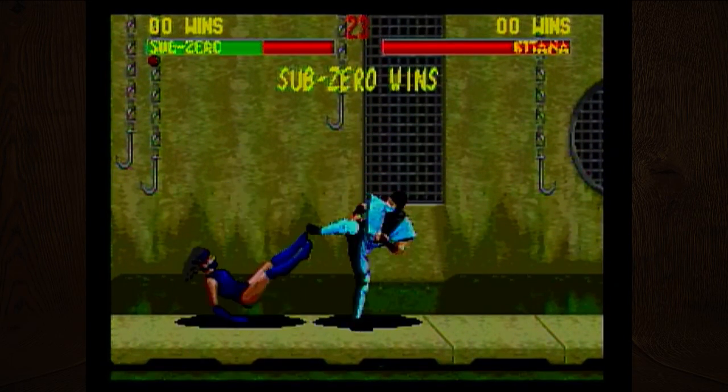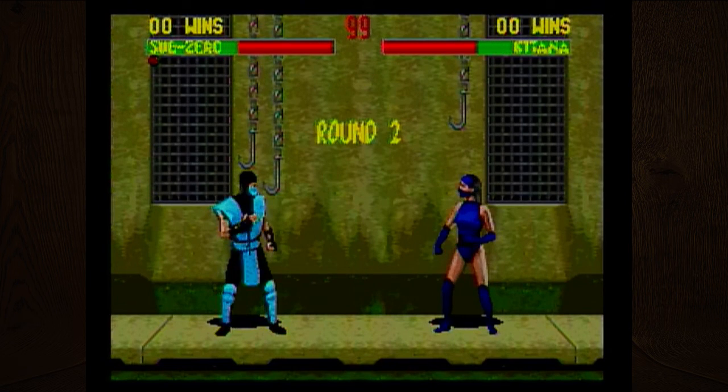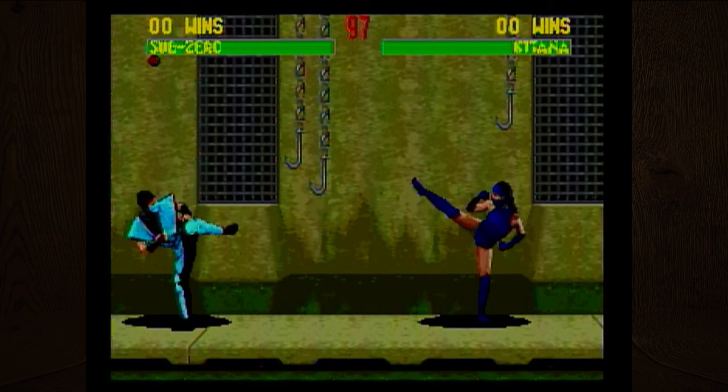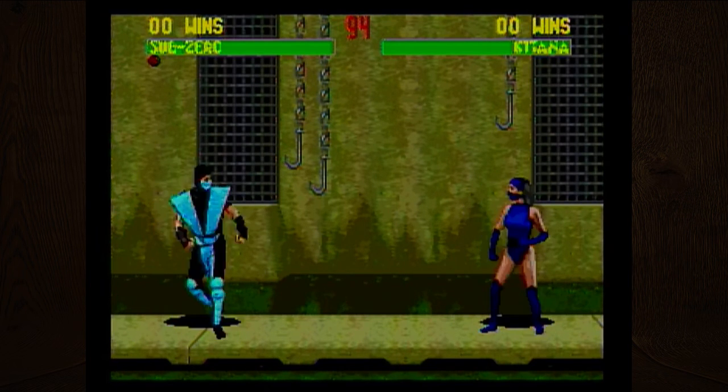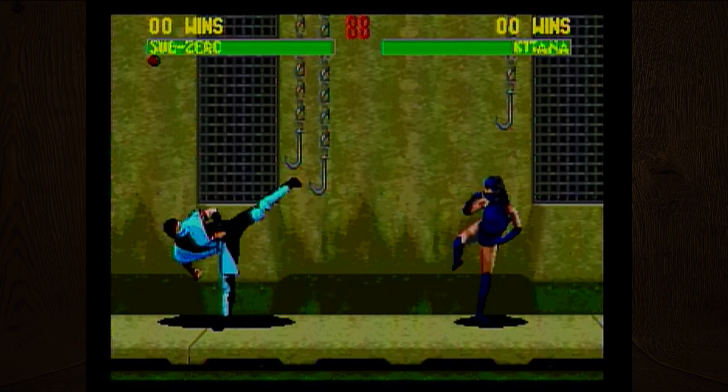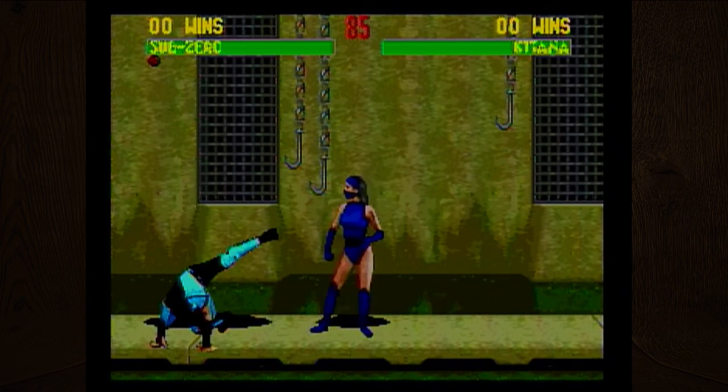I died already. Apparently in the first Mortal Kombat the fatalities were super hidden. What is C? Are they both kick? One's a high kick, the other one's a low kick. I can never do a high kick in real life. Trying to remember the special moves.